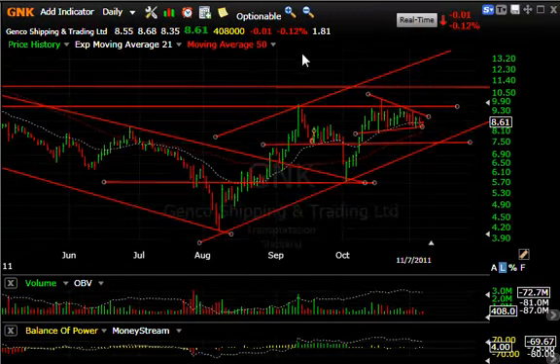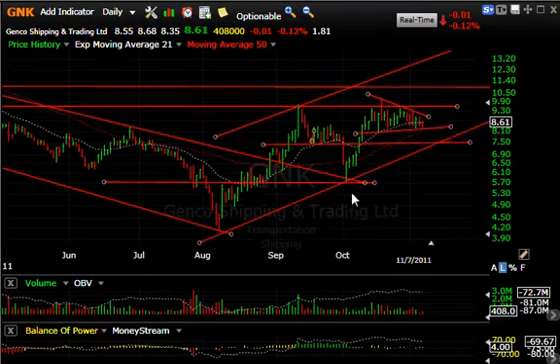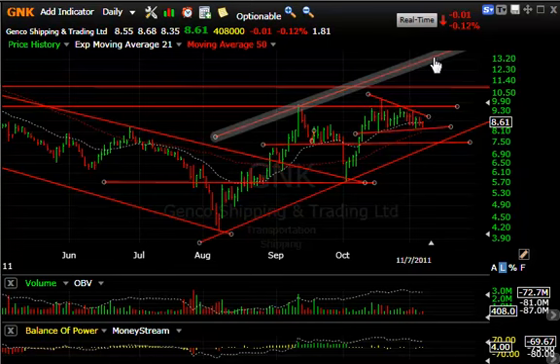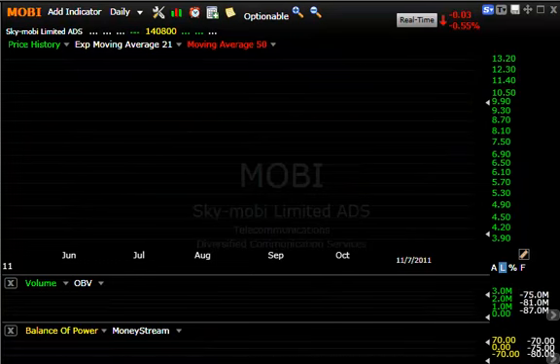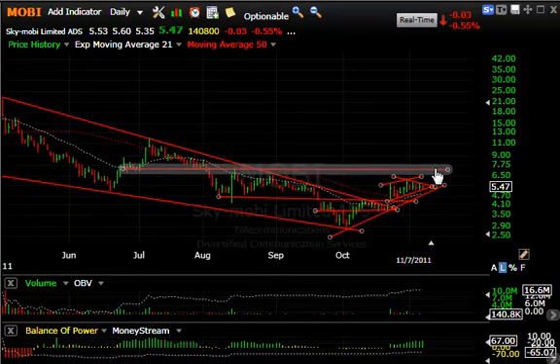GNK — although today was a slightly down day, off a penny — you can see how it's near the apex of this coil or wedge. After the nice pop and the wedge there, I'm looking for a move that takes it up towards 13, my next major trading target. Moby is also in a little consolidation wedge here for the last four or five sessions. Volume is quite low at 140,000 shares, but I'm still looking for a move up to get towards seven and a half.